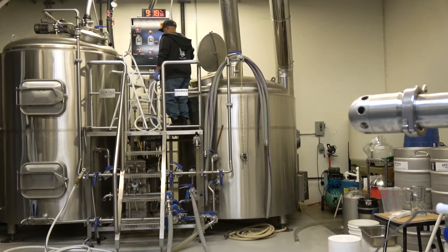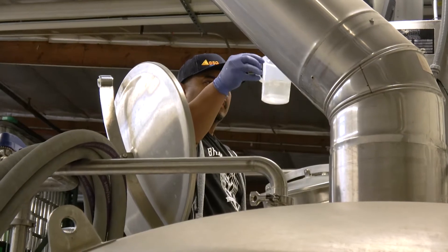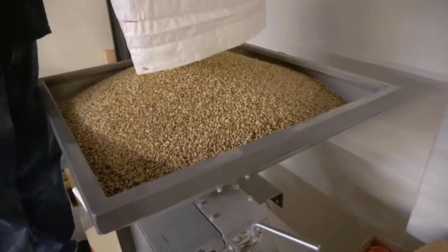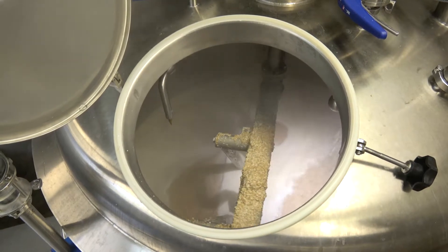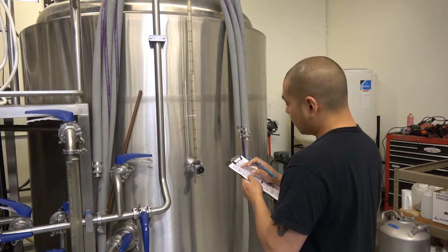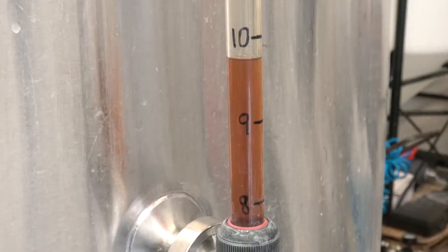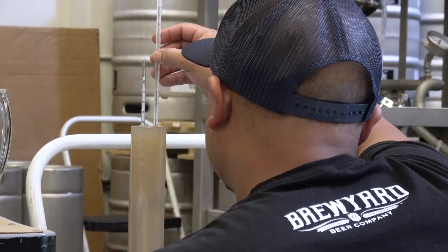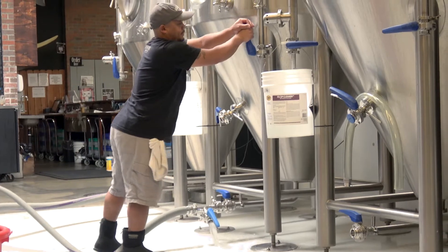We took that one style, the California Common, and we basically just created an entire category of them that range all the way from light and easy blondes to smoked Irish reds to IPA style versions of it and black versions of it. We kind of have a little bit of everything for everyone.